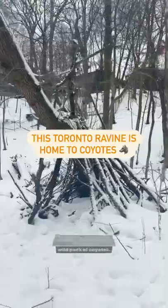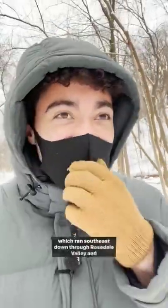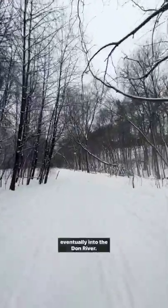This ravine is set in the middle of the city and is home to a wild pack of coyotes. Historically, this ravine was the home of Castle Frank Brook, which ran southeast, down through Rosedale Valley, and eventually into the Don River.